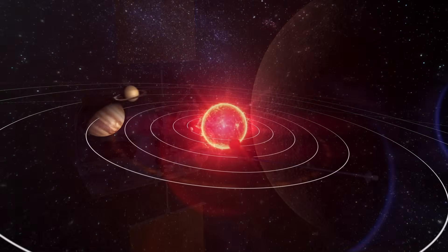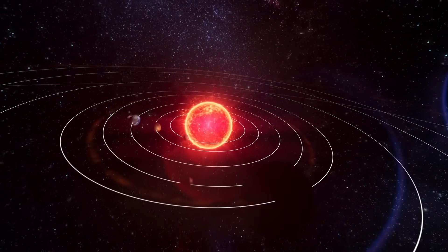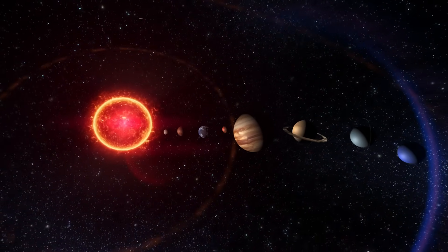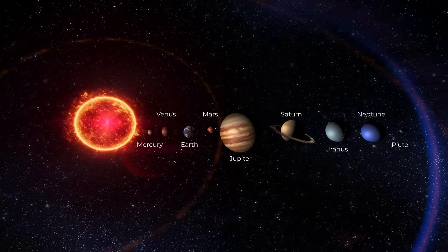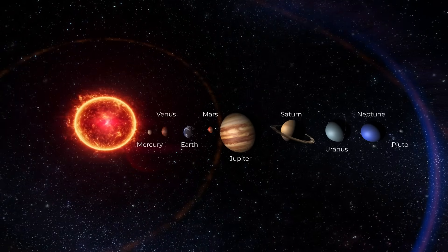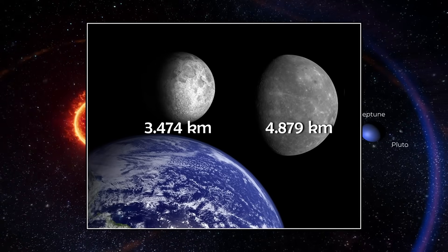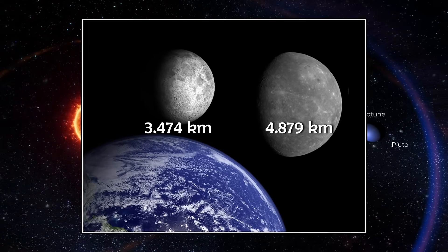Mercury is the closest planet to the sun, and yet it's one of the most overlooked. It's smaller than any other planet in the solar system, just 4,879 kilometers in diameter. To put that into perspective, Mercury is not much larger than our moon.